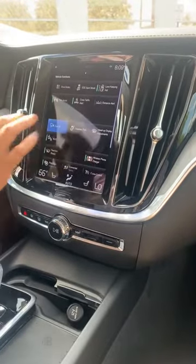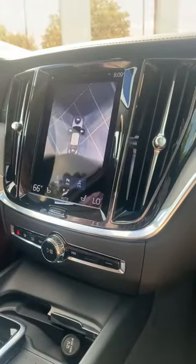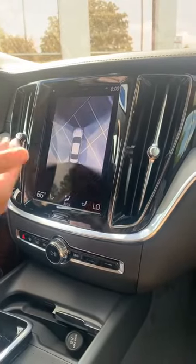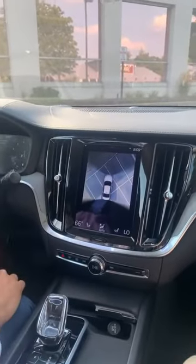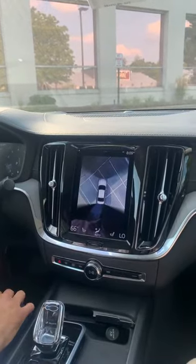I'd like to point out this camera feature here — this is how the 360-degree view works. You have four cameras, one on each side of the car, and the computer assembles the image as if there were a camera from above. I don't think we closed the trunk properly, so there should be an image here in the back. We'll double check that in a second.